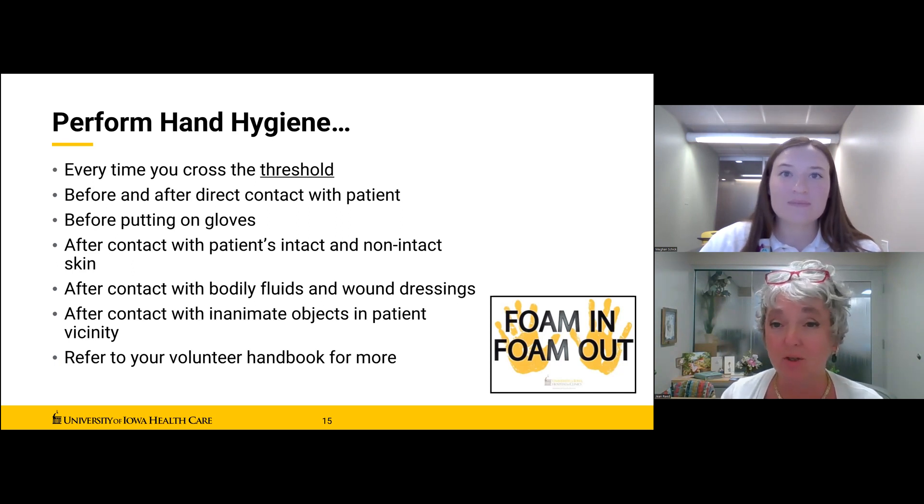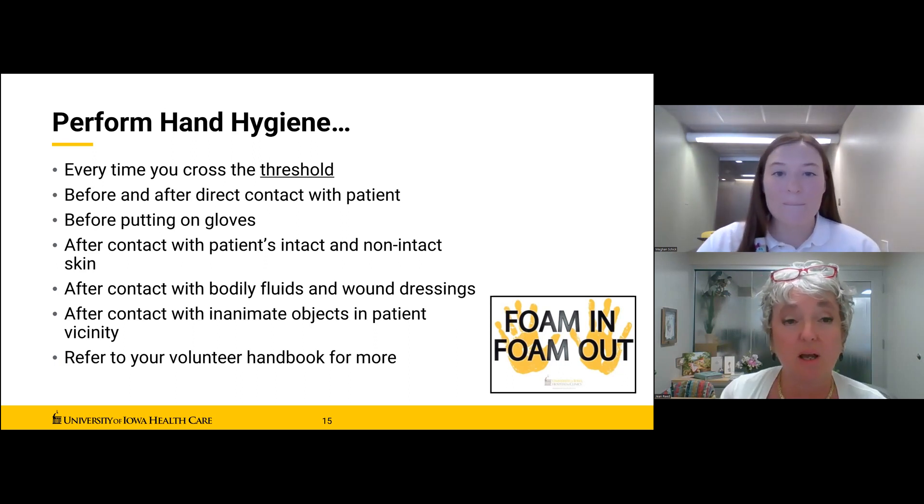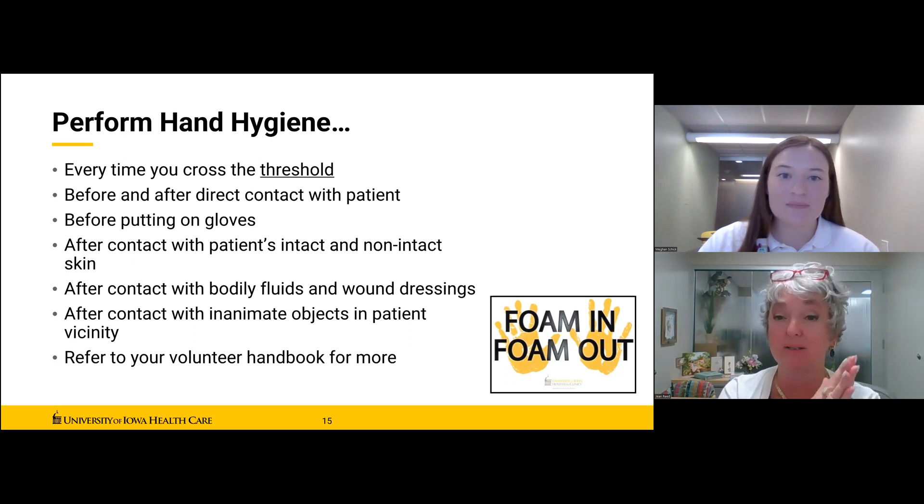It's important to be consistently accountable for hand hygiene. We do have secret shoppers who make sure we are following those guidelines. If you're observed not following these actions — whether it's hand washing or more often the hand sanitizer at the door — that can be reason for removing you from a direct patient-facing volunteer placement here. It's a very serious responsibility.